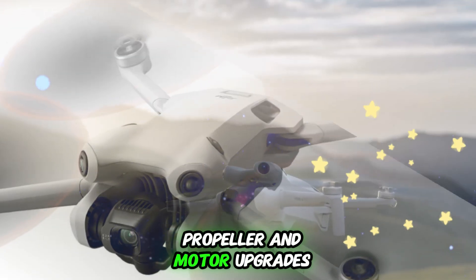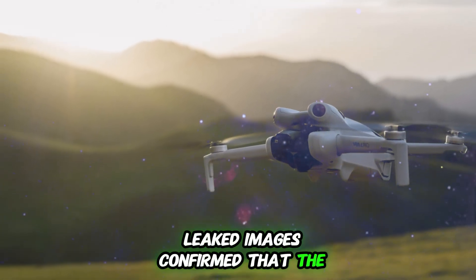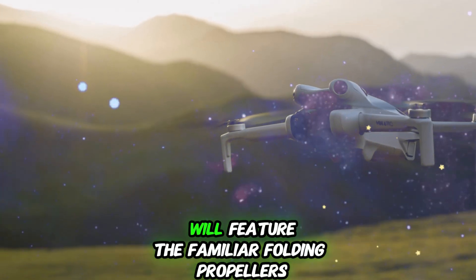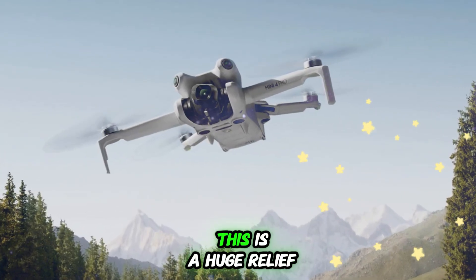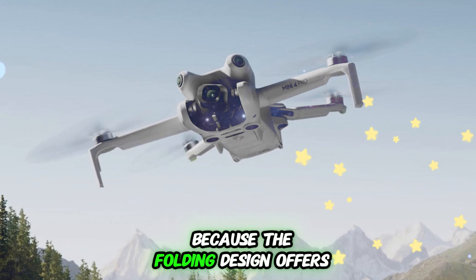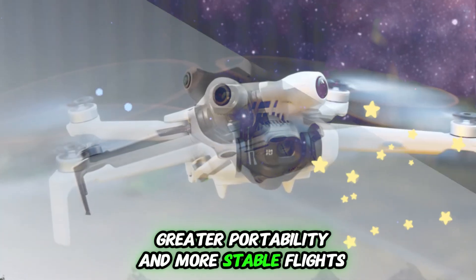Propeller and motor upgrades for enhanced flight performance: high-quality leaked images confirm that the DJI Mini 5 Pro will feature the familiar folding propellers that drone fans have come to love. This is a huge relief because the folding design offers quieter operation, greater portability, and more stable flights.